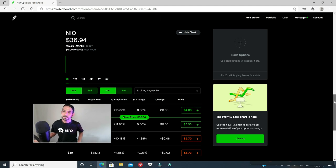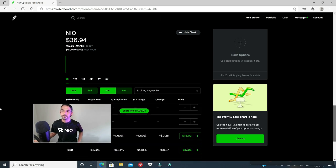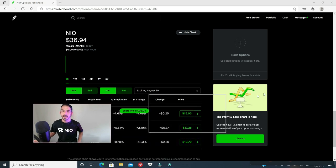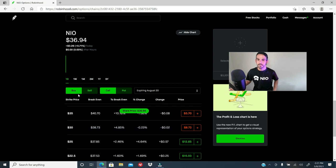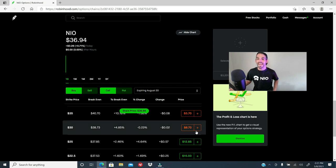Let's pull up the call options for NIO expiring August 20th. Take a look at the premium for a call option with a strike price of $30 — the premium is $8.73. Keep in mind that options premiums have a multiplier of 100, so whoever wants to buy this call option has to pay $873. The market is saying it considers it very unlikely that NIO will be below $30 by August 20th.